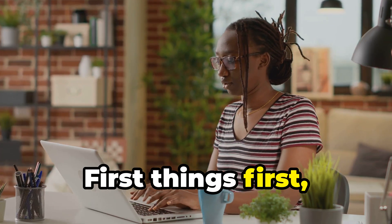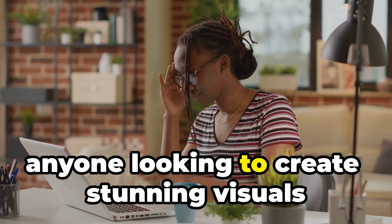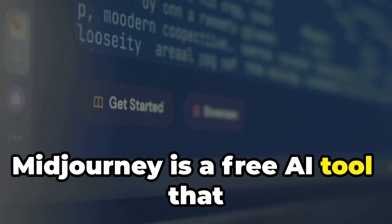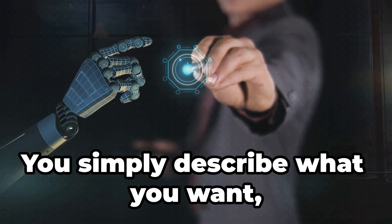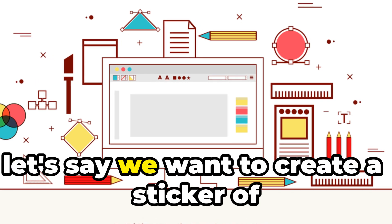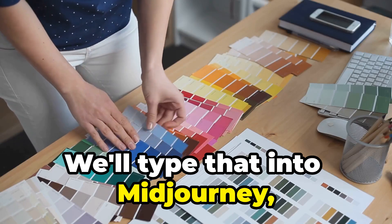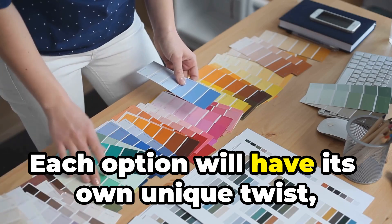We're going to head over to Midjourney. This platform is a game-changer for anyone looking to create stunning visuals without advanced skills. Midjourney is a free AI tool that generates cool images from text prompts — you simply describe what you want and the AI does the rest. So let's say we want to create a sticker of a cute cat wearing sunglasses — we'll type that into Midjourney and it'll give us a bunch of different options to choose from.